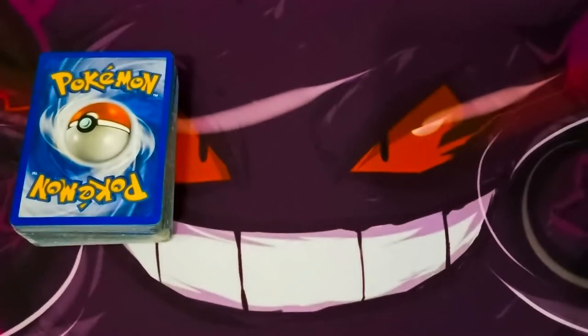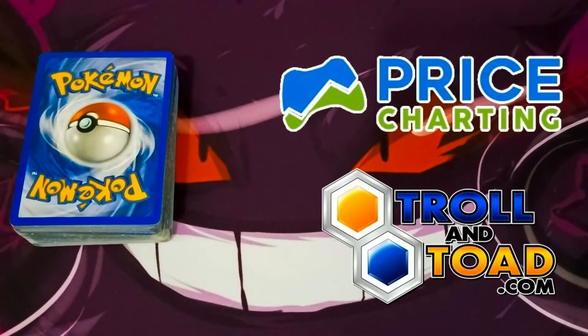I will be looking at Pokémon card prices from two websites. From PriceCharting.com, I will look for how much graded and ungraded Pokémon cards were sold for online. From TrollandToad.com, I will look for the lowest price the Pokémon card is sold for in near mint condition. Let's see how much my old Pokémon cards are worth.